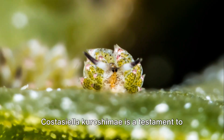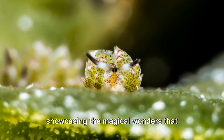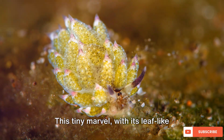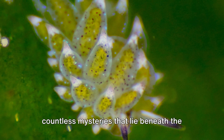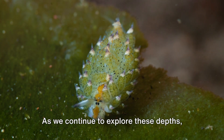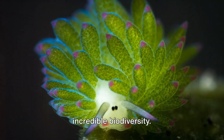Kostasiela Kuroshimai is a testament to nature's ingenuity and adaptability, showcasing the magical wonders that inhabit our oceans. This tiny marvel, with its leaf-like serrata and plant-like photosynthetic capabilities, serves as a reminder of the countless mysteries that lie beneath the ocean's surface. As we continue to explore these depths, we uncover more about our planet and its incredible biodiversity.